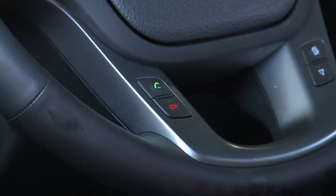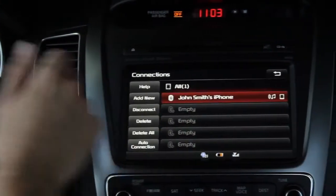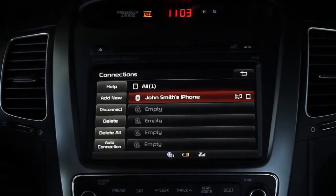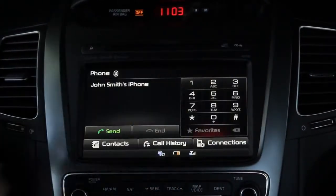If there are several phones paired to the car, you can select the priority of the phones. A phone that's been paired and its Bluetooth is turned on is automatically connected to the car whenever it is detected.